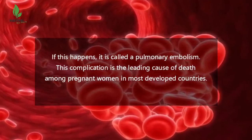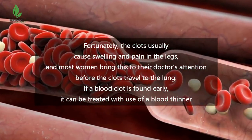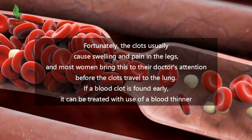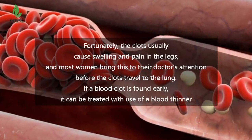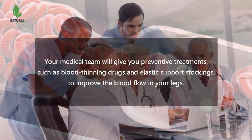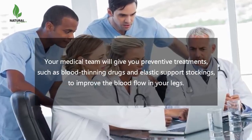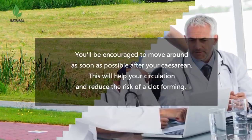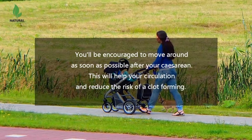Fortunately, the clots usually cause swelling and pain in the legs, and most women bring this to their doctor's attention before the clots travel to the lung. If a blood clot is found early, it can be treated with use of a blood thinner, such as Coumadin or Warfarin. Your medical team will give you preventive treatments such as blood thinning drugs and elastic support stockings. To improve blood flow in your legs, you'll be encouraged to move around as soon as possible after your caesarean, which will help your circulation and reduce the risk of a clot forming.